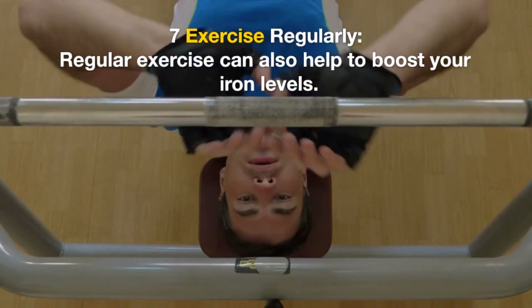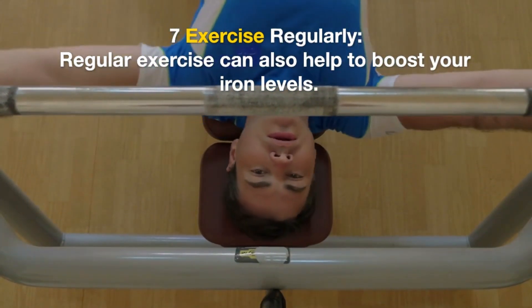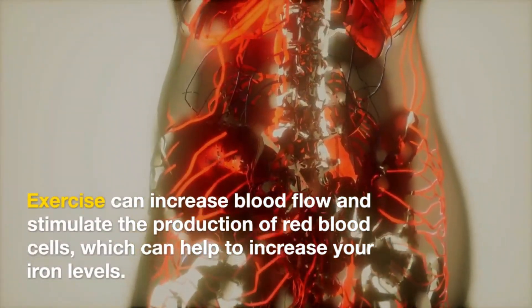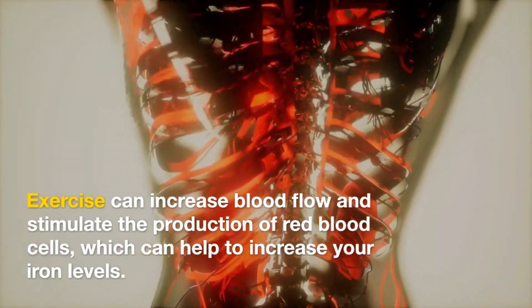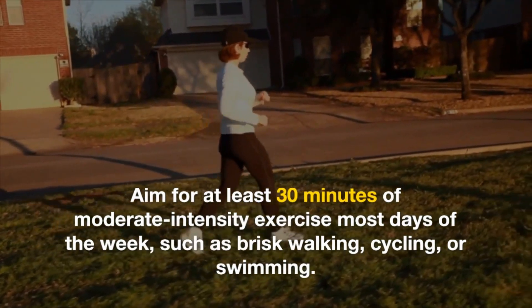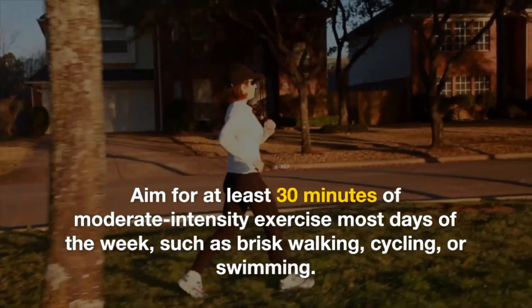7. Exercise Regularly. Regular exercise can also help to boost your iron levels. Exercise can increase blood flow and stimulate the production of red blood cells, which can help to increase your iron levels. Aim for at least 30 minutes of moderate intensity exercise most days of the week, such as brisk walking, cycling, or swimming.